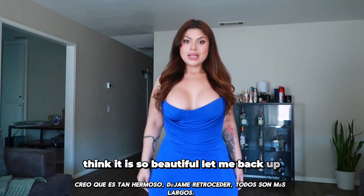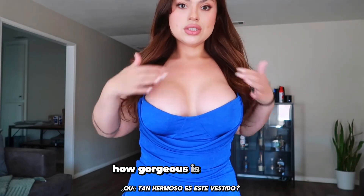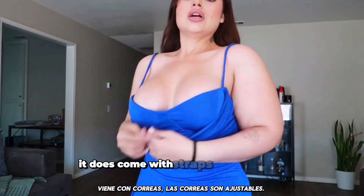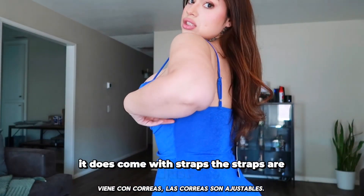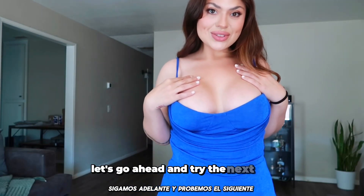Let me back up. They are all longer. How gorgeous is this dress. It does come with straps, and the straps are adjustable. So we are definitely starting off strong. Let's go ahead and try the next one.